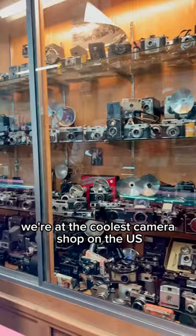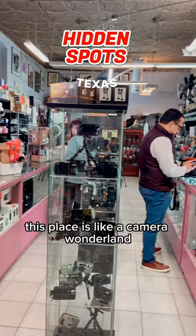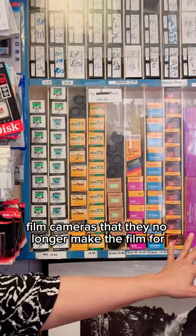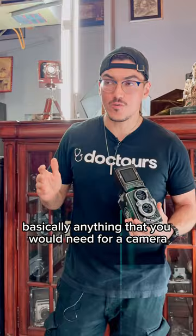We're at the coolest camera shop on the US-Mexico border. This place is like a camera wonderland. You walk in here and there's all sorts of vintage cameras, film cameras that they no longer make the film for, but she's still got some of it. Some of it is in a refrigerator, which is kind of crazy. She sells camera bags, stands — basically anything that you would need for a camera you would find here.